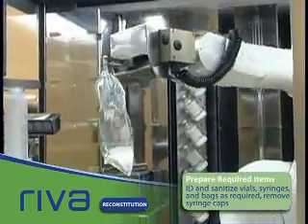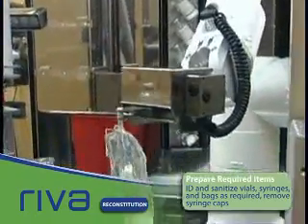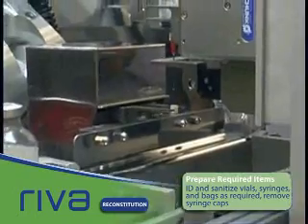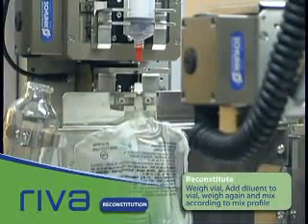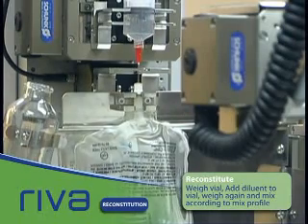Bags are pre-primed by Reva and the appropriate amount of diluent drawn. Using the customizable tables in Reva, each pharmacy can dictate the exact reconstitution strategy for each diluent combination, as each hospital may have a different strategy for pediatrics and adults, for example.